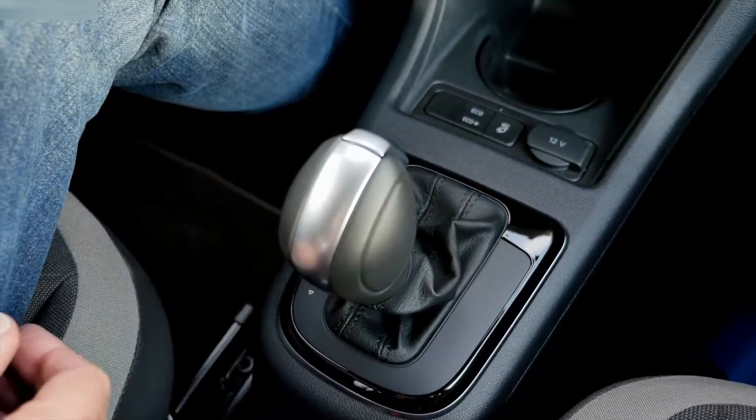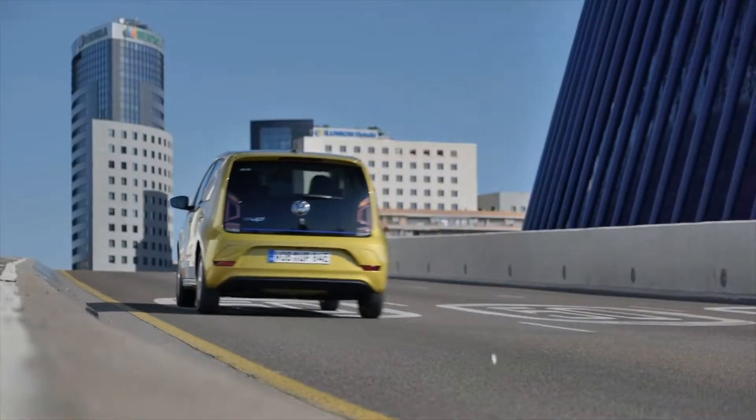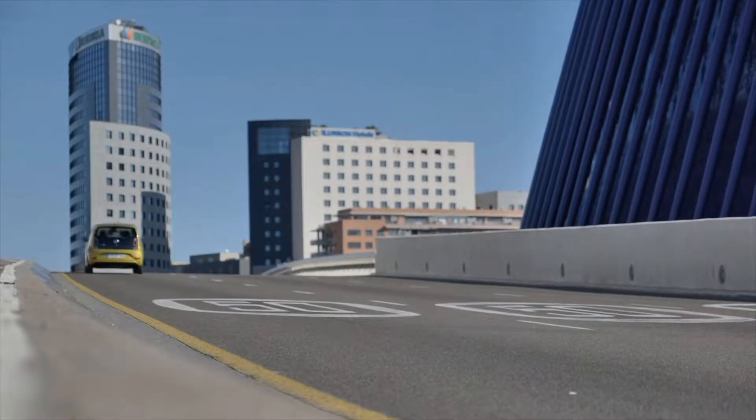The e-up offers five different recuperation modes. In standard D mode you have normal drive behavior, but you can choose between four additional modes using the gear knob, pushing it left or right. If you want maximum recuperation instantly, you pull it towards you, which activates B mode. In this mode, lifting your foot off the pedal causes strong deceleration, and it's a bit like one-pedal driving — if you do it perfectly, you barely need your brakes, and braking mostly means recuperating energy back into the battery.